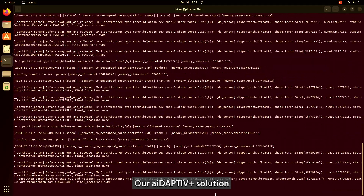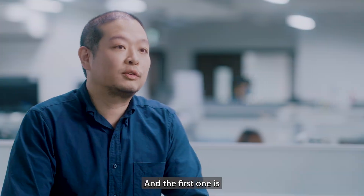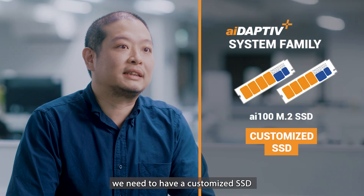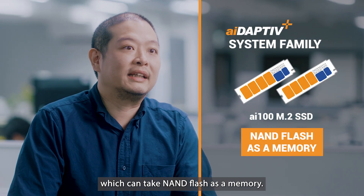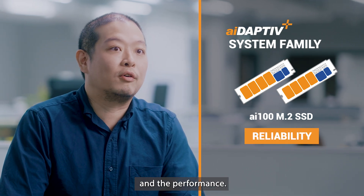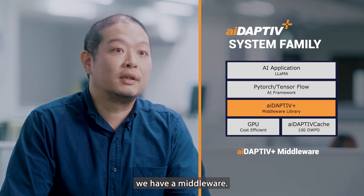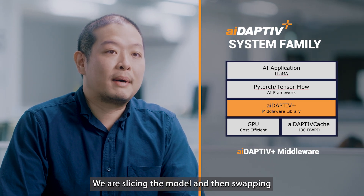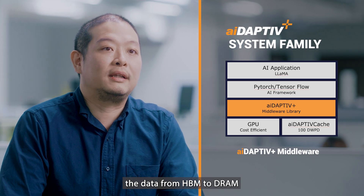Our adaptive+ solution includes two main parts. The first is a customized SSD that can use NAND flash as memory, with care taken for reliability and overall performance. The second is a middleware that slices the model and swaps data from HBM to DRAM and to SSD.